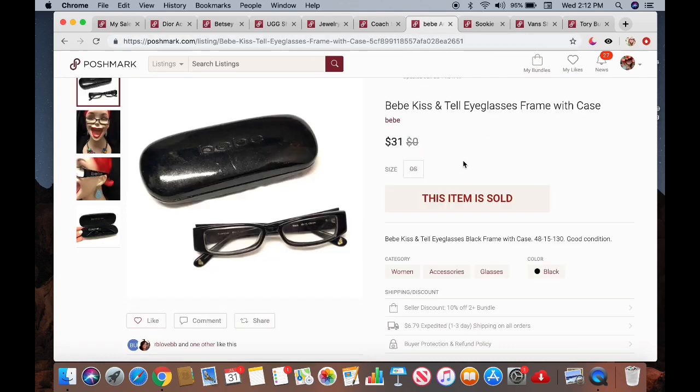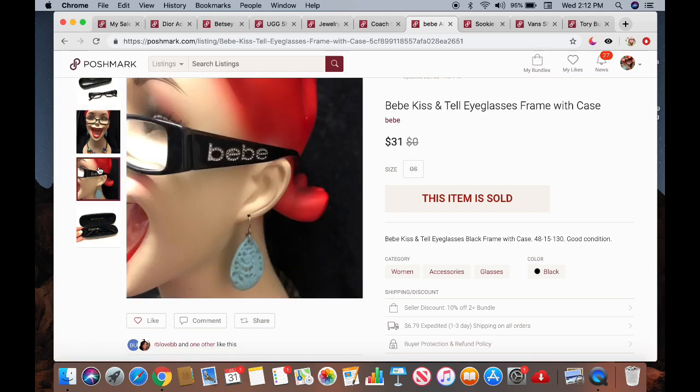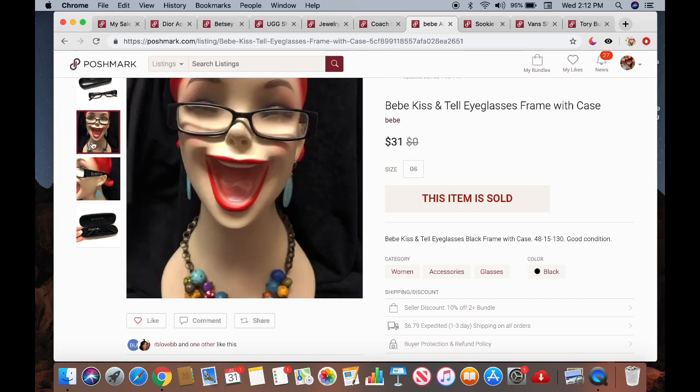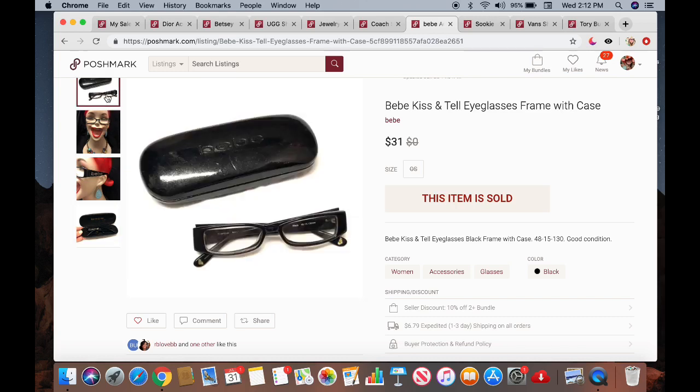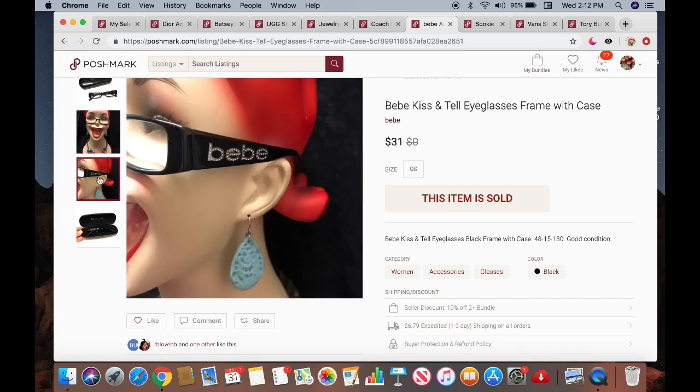The next item is another pair of eyeglasses — I believe they're BB 'Kiss and Tell' eyeglass frames with a case. I didn't know the prescription strength but noted the measurements: 48-15-130. I probably paid $3 or $4 for these at a garage sale and they sold for $31. This is why I'm always picking up eyeglasses, you guys — because they can be really good sellers.